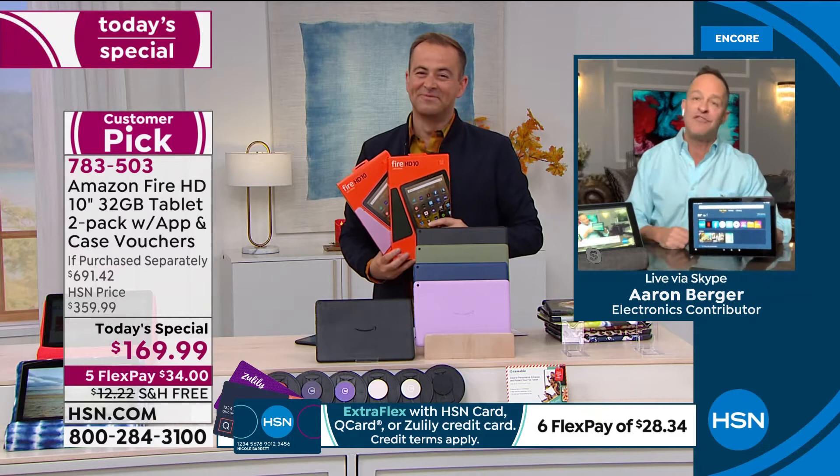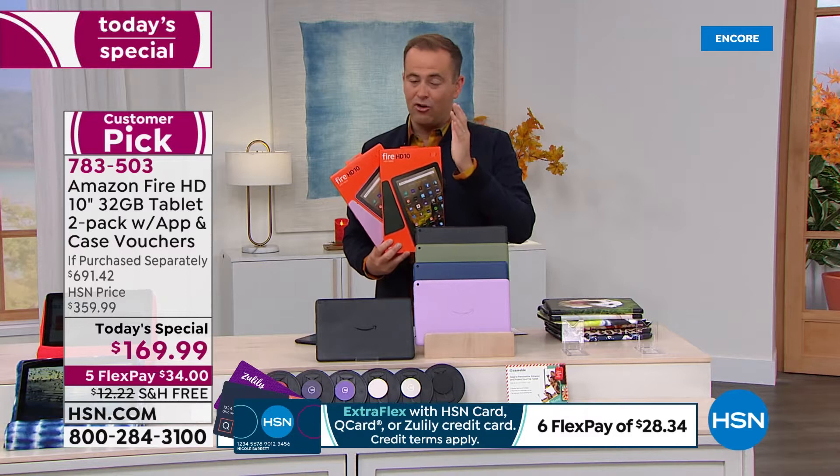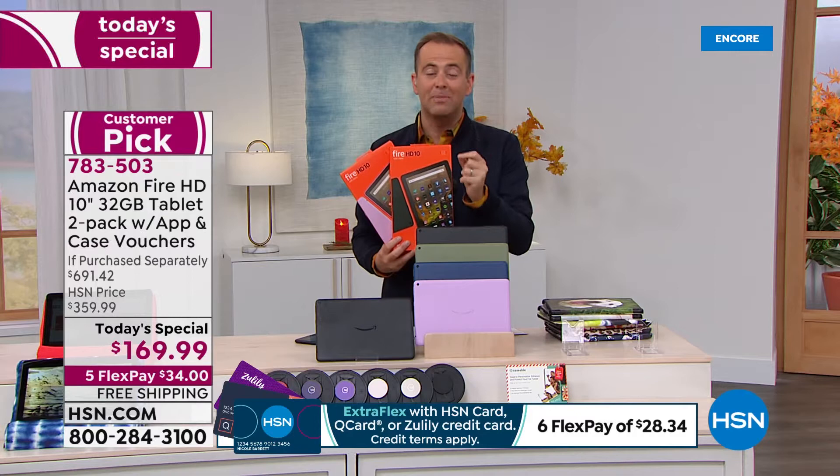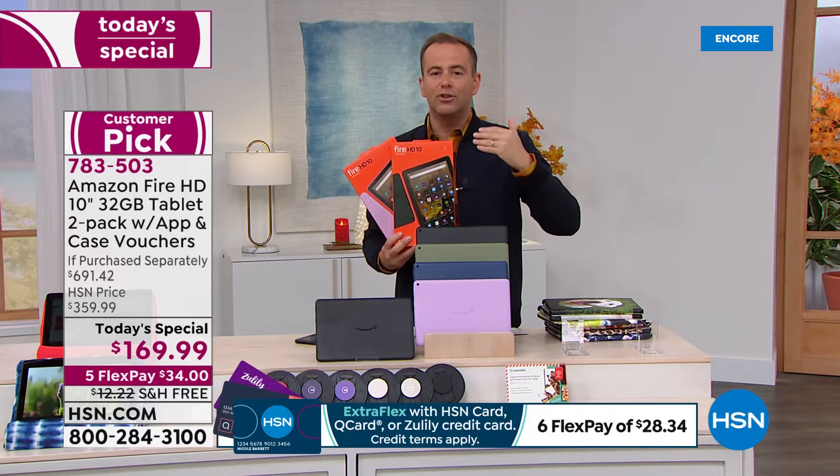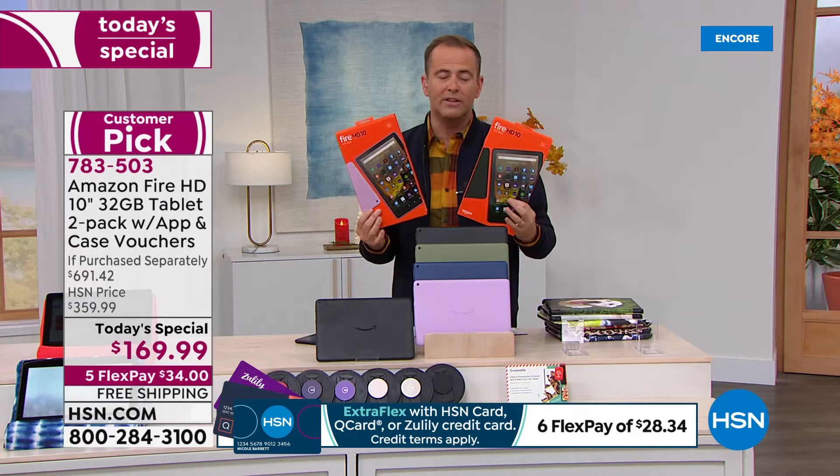I want to talk about the aluminum silicate coating and then we'll do a face call in a few minutes. If you were trying to get through a few moments ago, call right now — you're straight in. Our team is processing calls as fast as humanly possible. hsn.com is your best way in. We are on route to 3,000 sold.